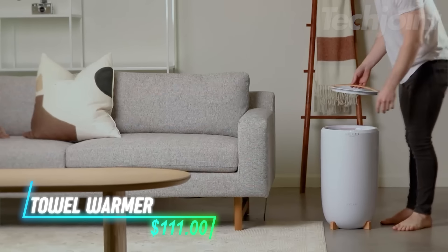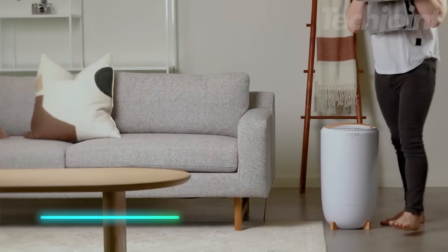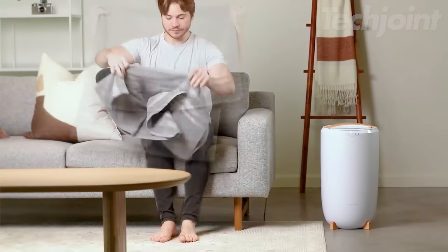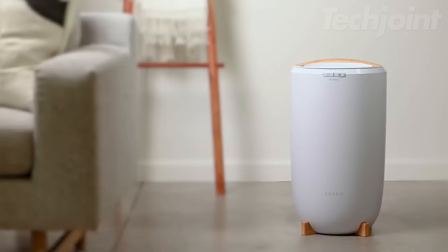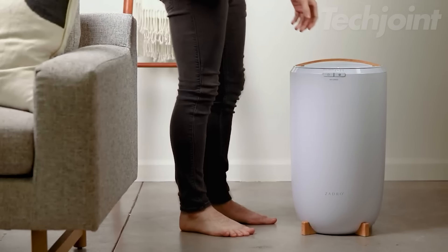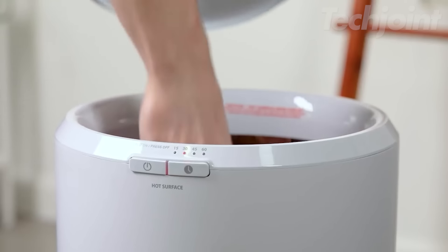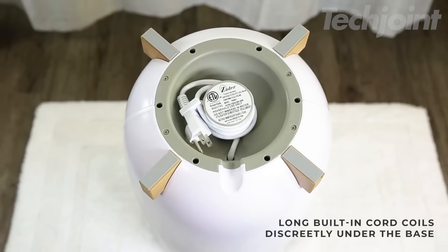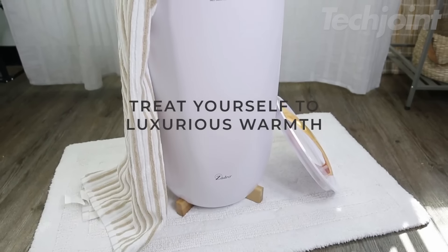This spacious towel warmer transforms your daily routine into a spa-like experience. Imagine stepping out of a hot shower or bath and wrapping yourself in the luxurious comfort of a warm, toasty towel. This towel warmer accommodates up to two oversized towels, robes, or blankets, ensuring you always have a cozy retreat waiting for you. Indulge in the ultimate relaxation and add a touch of everyday luxury with this must-have bathroom accessory.